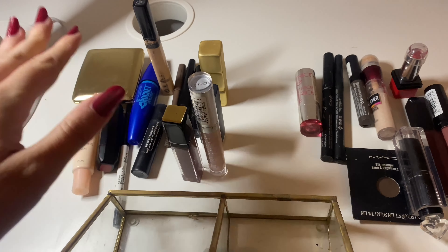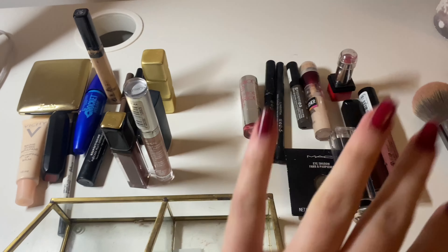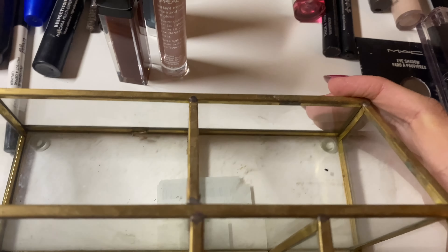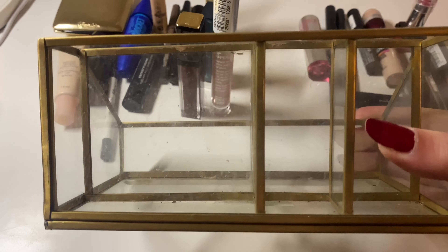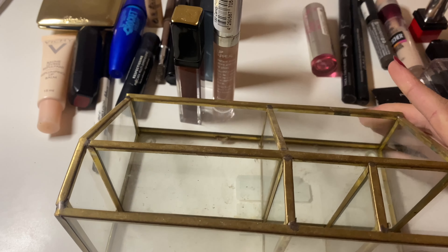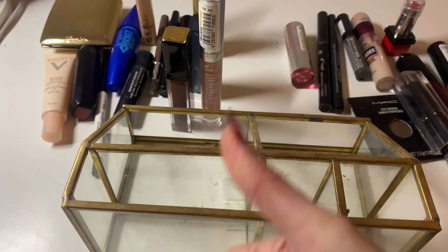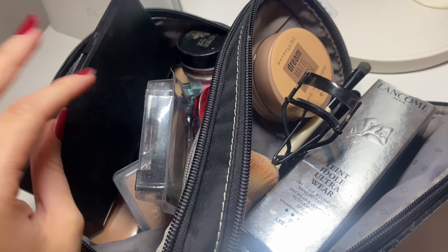This is the stuff I will keep for December. These are the ones I will rotate. Now it's the perfect time to clean the container because it's very crusty and dirty, so I will go and do that in a moment.